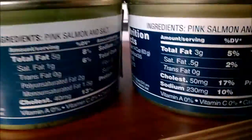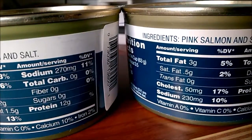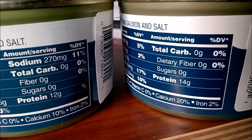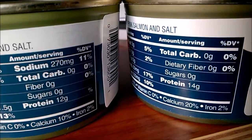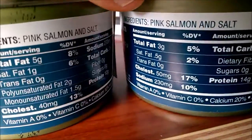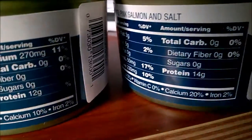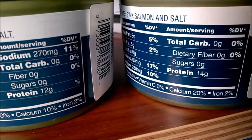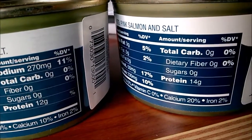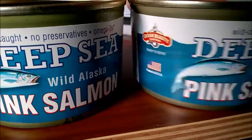The new one has 270 milligrams of sodium; the old one had 230. Carbs are identical — zero. Protein is different: one's 12 grams, one's 14. Both have zero percent for vitamin A and C. Calcium is half of what it used to be — it was 20%, now it's 10%, so I'm guessing maybe fewer bones in there. Iron is the same at 2%. It's curious how the same product can change in just one month.